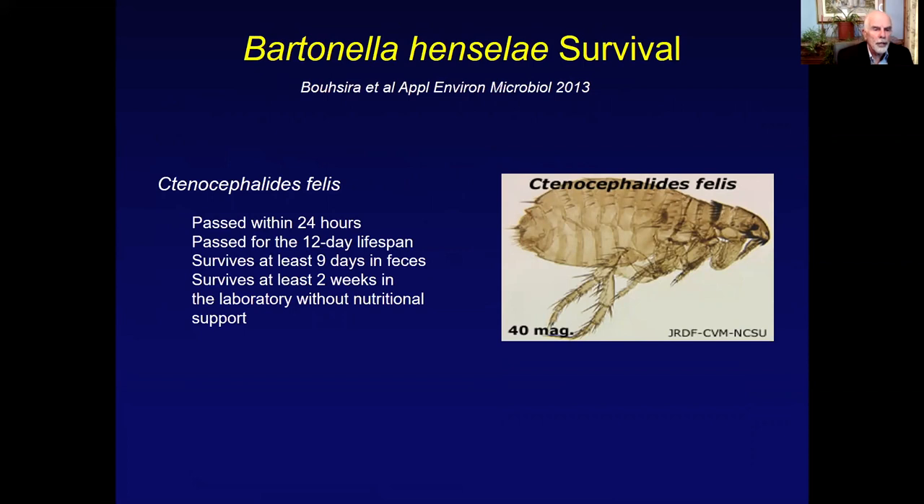One important thing about Bartonella henselae in fleas is that the flea will start passing viable Bartonella henselae in feces within 24 hours of becoming infected. By 24 hours, you can culture Bartonella henselae out of that flea frass. It's passed for the 12-day lifespan of a flea in the laboratory, whereas fleas in nature and in your carpet generally live for three to four weeks. Bartonella henselae is viable in flea feces for at least nine days based on laboratory studies.